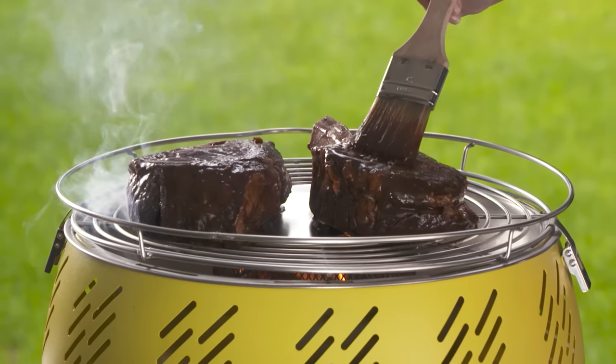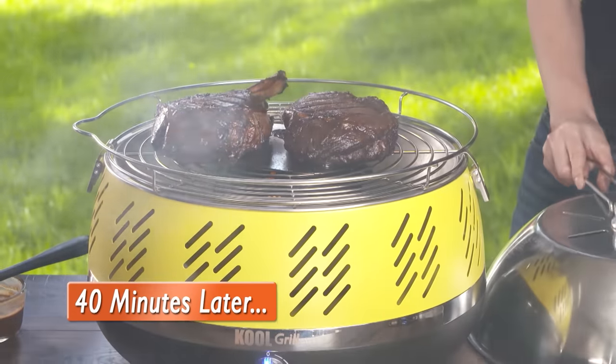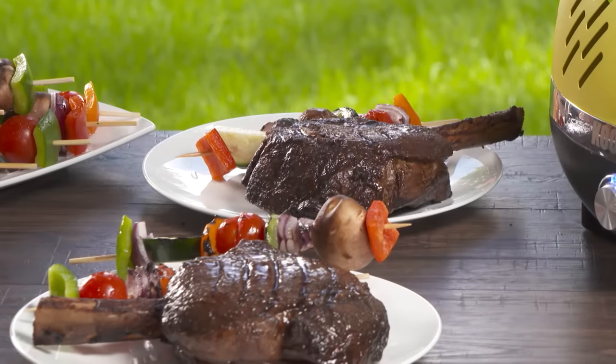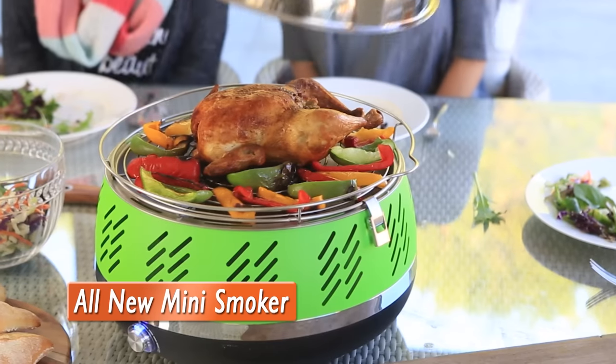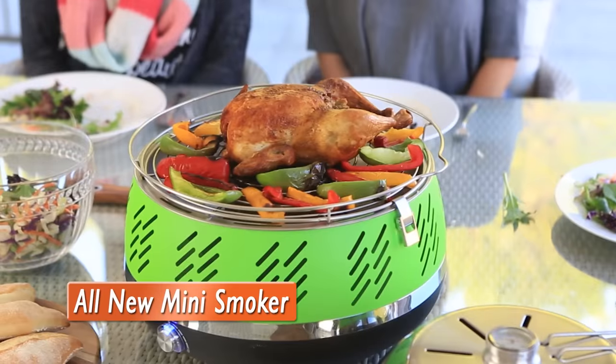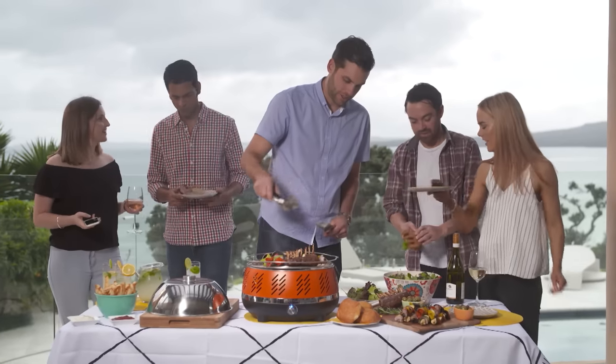This is what's impressive — just 40 minutes later, look at that. Dinner is served. That's one incredibly manly meal. This all-new mini smoker, roaster, grill innovation truly is a magnificent addition to the Cool Grill.